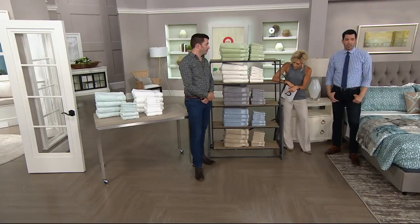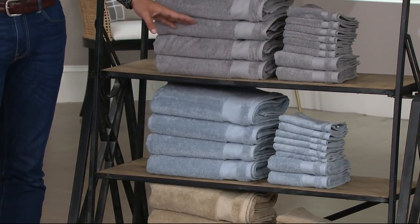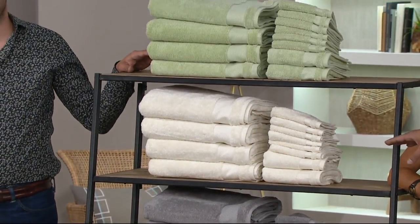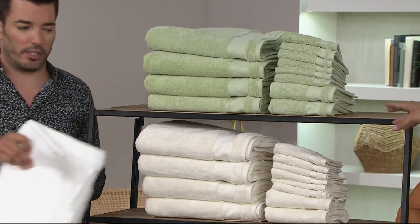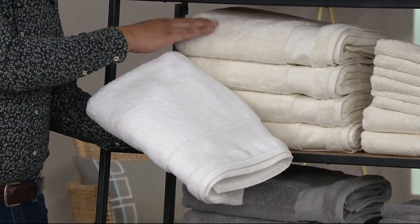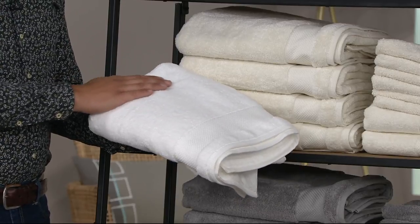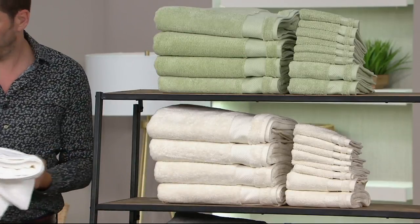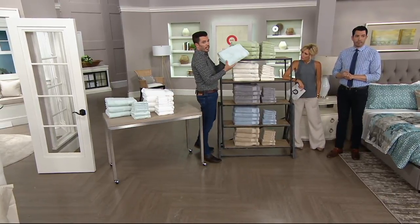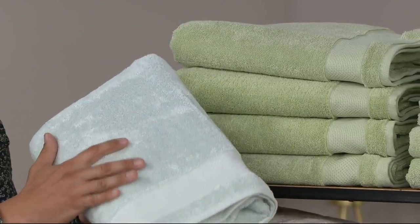We have the blue, the taupe at the bottom, gray, ivory. The ivory and the white — there is a difference. There's a bit of a warmer tone to the ivory. The ivory is a warmer, creamier color — really elegant. The white is nice when you just want that pure white, like hotel living. The sea glass is that real soft, elegant, muted tone. That sea glass is a very, very popular set.